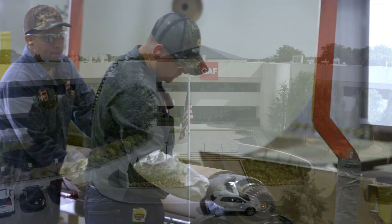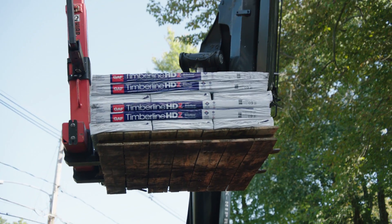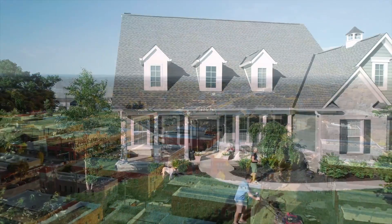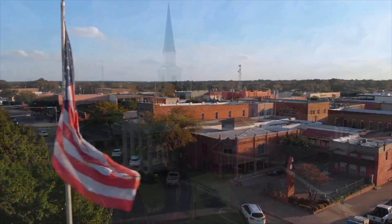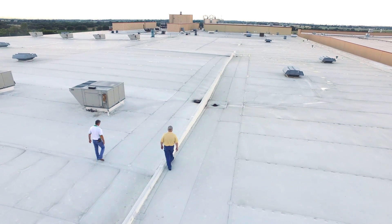GAF is North America's largest roofing and waterproofing manufacturer. Our wide range of products help provide peace of mind for millions of families and businesses throughout the country — on homes, hospitals, schools, warehouses, churches, factories, and more. GAF protects what matters most.